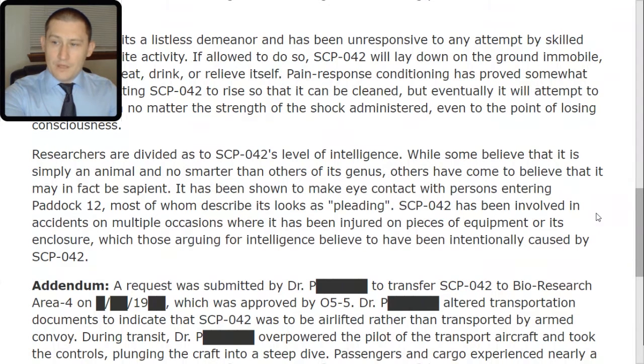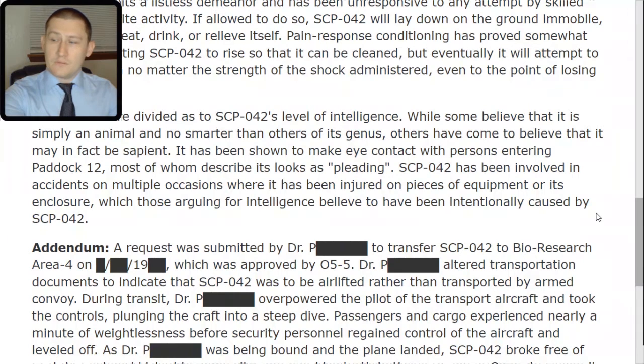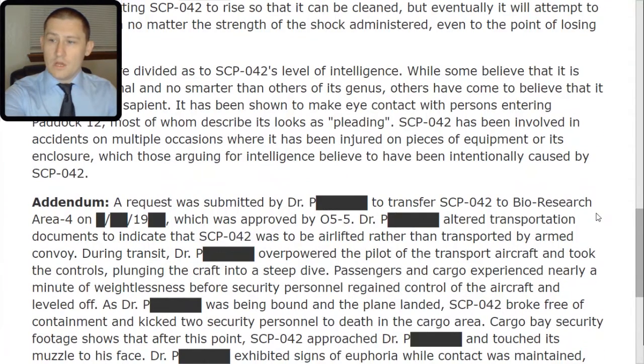Addendum. A request was submitted by Dr. [Redacted] to transfer SCP-042 to Bio-Research Area 4 on [date redacted], which was approved by O5-5. Dr. [Redacted] altered transportation documents to indicate that SCP-042 was to be airlifted rather than transported by armed convoy. During transit, Dr. [Redacted] overpowered the pilot of the transport aircraft and took the controls, plunging the craft into a steep dive.